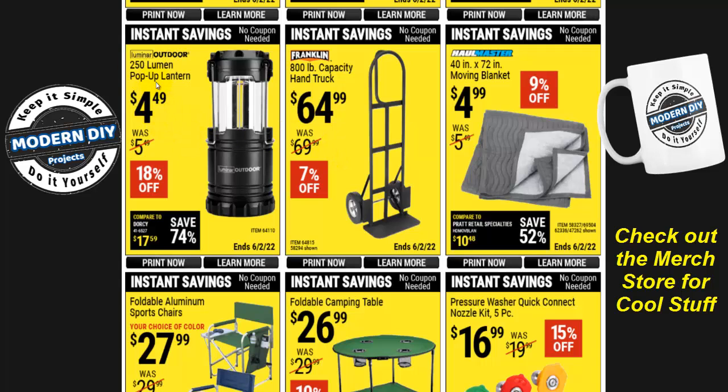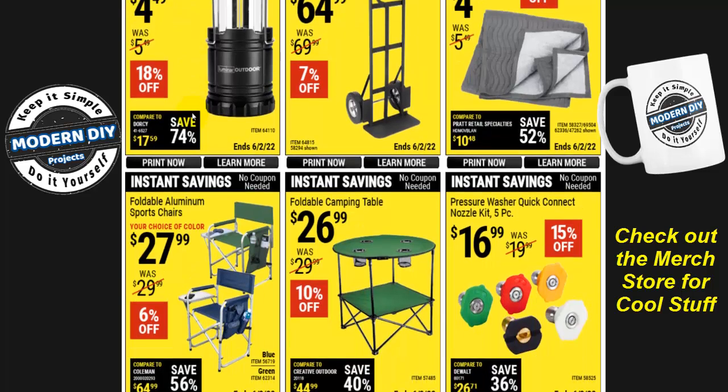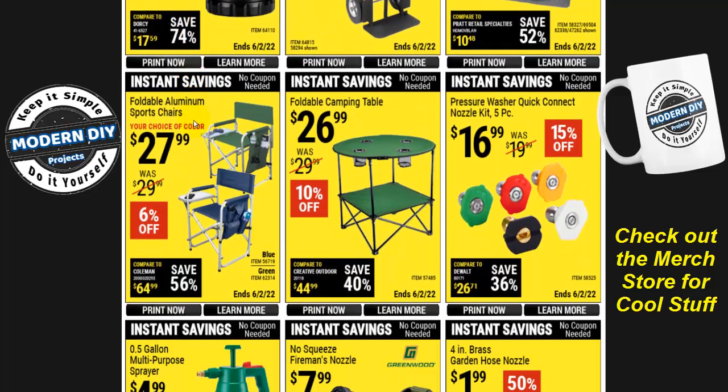There's a pop-up lantern at 250 lumens for $4.50 — handy if you're going camping. And for outdoor use, there are some chairs and a folding table: $28 for the chairs and $27 for the table. Fold them up, put them in your RV, and go have some fun this summer.